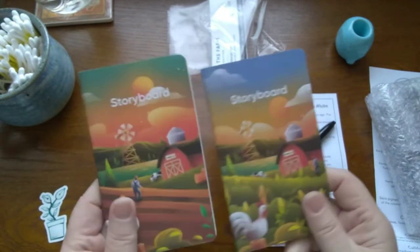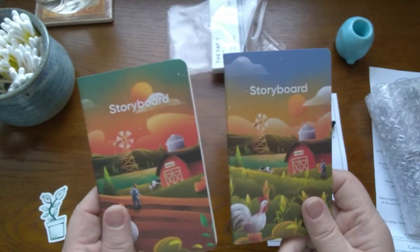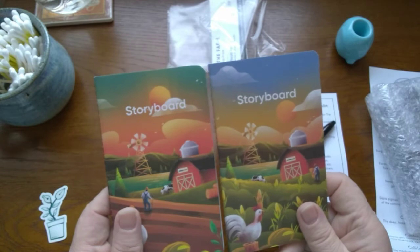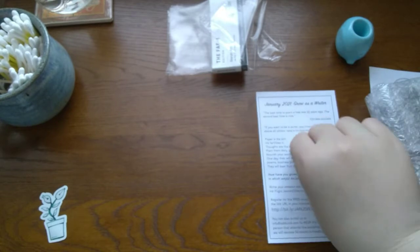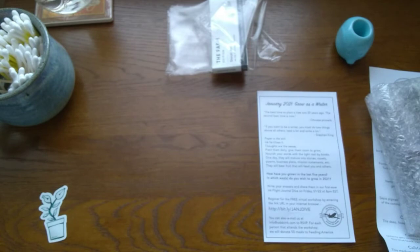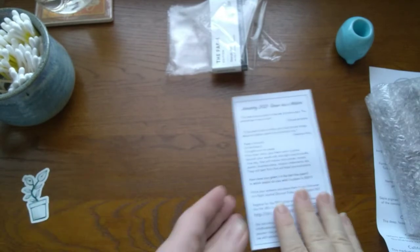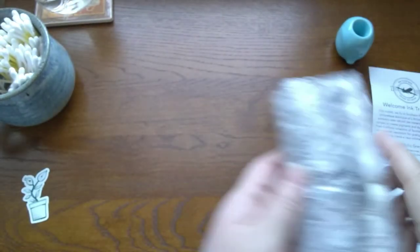I'm still thinking and planning about my little ink notebook. It's a pocket size - the little cover that I have is a pocket size cover, so I might have to add those to my little notebook. Okay, let's take a look at these inks, because that's the main part of the show.